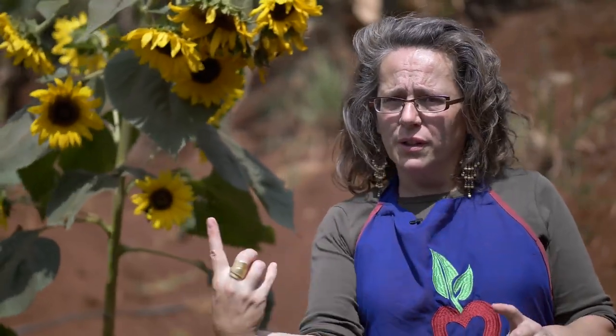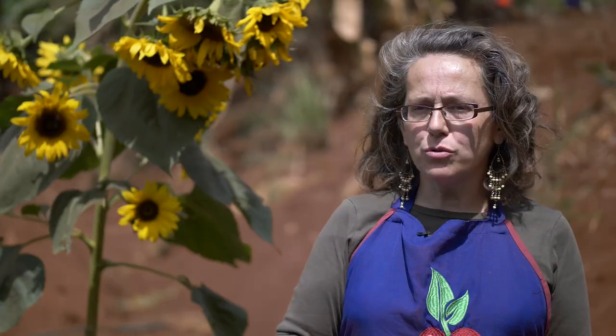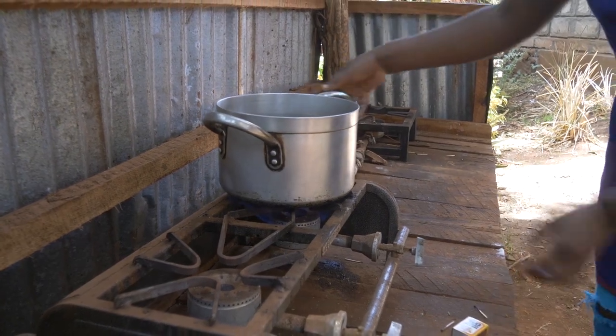With the biogas digester we can cook about two to three hours every day, so that helps with the cost of gas bottles. We produce our own cooking gas, which is quite significant. We always cook staff lunch and staff tea, and that's all self-sustaining now.